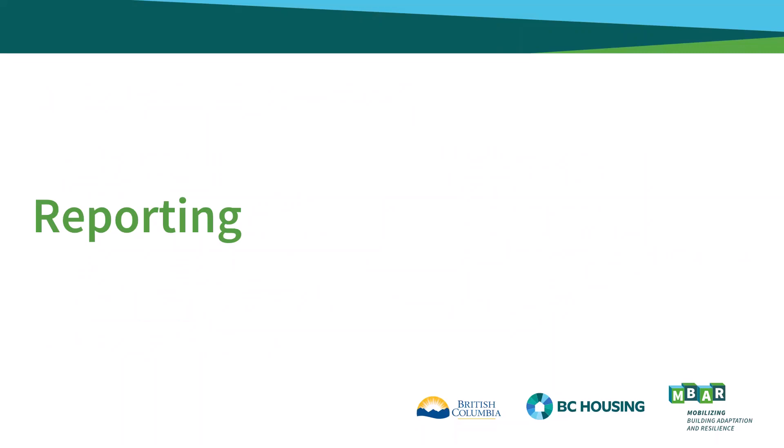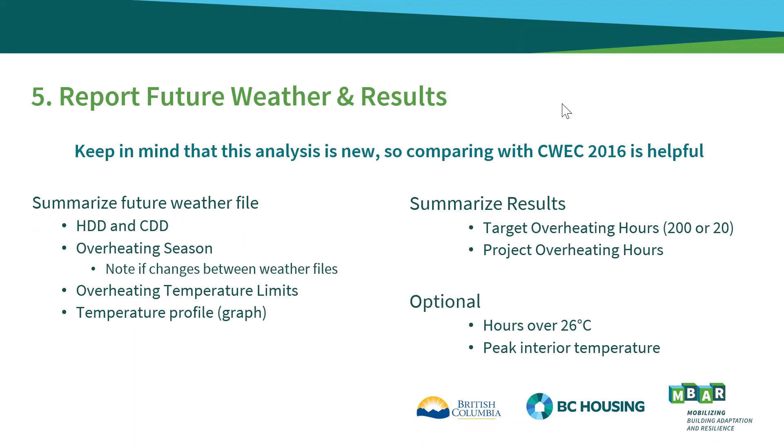The last section of the Builder Insight provides suggestions for reporting the results and key weather file characteristics. Since future climate analysis will be new to the reader, providing a comparison with CWEC 2016 results is helpful to provide context. It's also helpful to start by providing a summary of the future weather file compared with the 2016 file, typically including the heating and cooling degree days, the overheating season, associated monthly overheating temperature limits, and a visual temperature profile. You will also need to summarize the resulting peak overheating hours and whether it meets the project overheating hours limit of 200 or 20, done for both the future and current weather files.